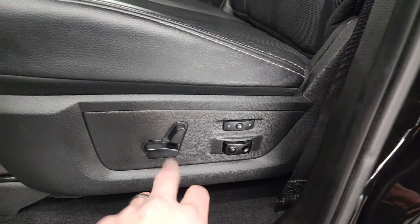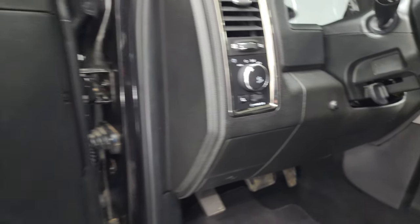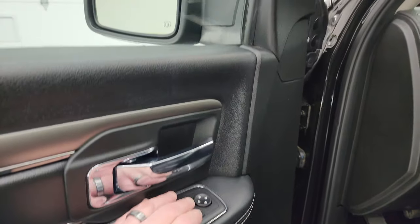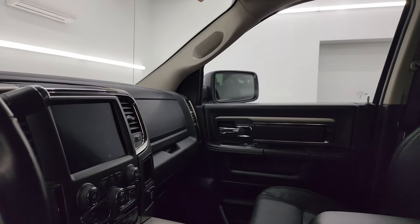Memory driver's seat, lumbar, power driver's seat, factory floor mats, auto headlamps, power windows, locks, and mirrors. These mirrors do power fold in — I always like showing both sides so that you know both sides are working properly.